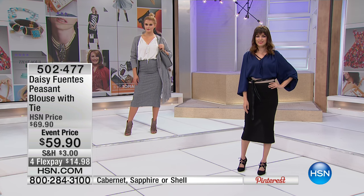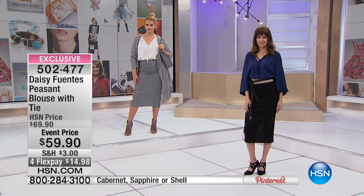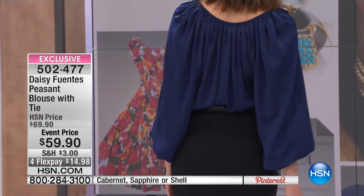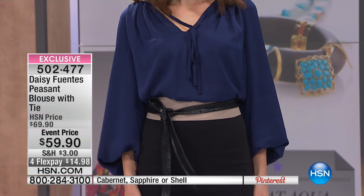You can wear it out, you can tuck it in, you can belt it. The colors are gorgeous. For the holidays, I think these two are a must-have — the sapphire and the cabernet.